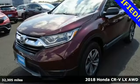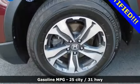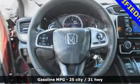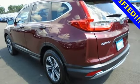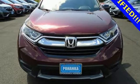It boasts an impressive list of features like these: inline four-cylinder engine, manual tilting steering column, active noise cancellation, manual telescoping steering column, wireless phone connectivity, internet radio, active grille shutters, USB port, and external memory control.